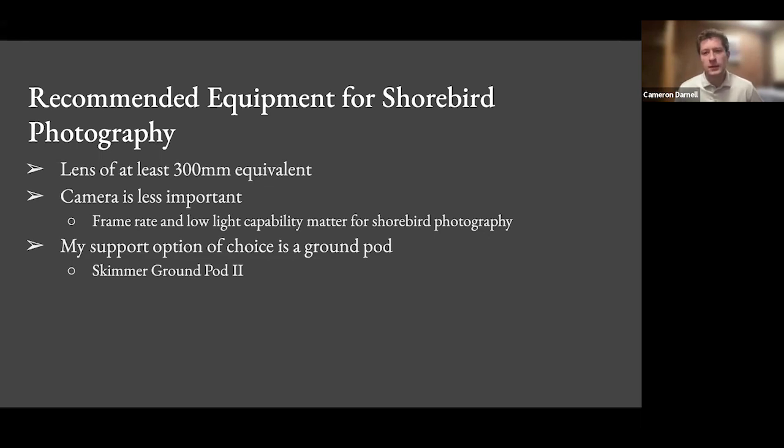I would spend less on the camera body than the lens. The key considerations for the camera body are frame rate and low light capability — frame rate enables you to capture bursts of action, and low light capability lets you photograph at sunrise and sunset. One piece of equipment I love — and I have no monetary incentive to plug this — is a skimmer ground pod. It's a small flat platform you can skim along the ground with a ball head attached, and you can also put a gimbal on it. It enables you to get a low angle without having to hold your lens over the water.